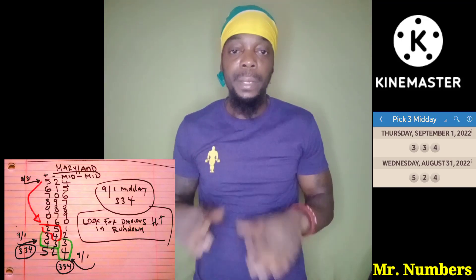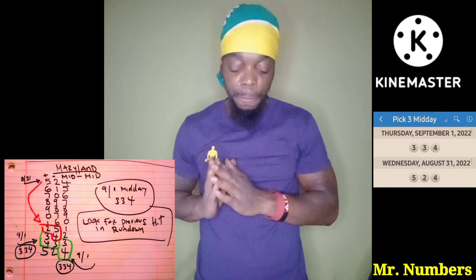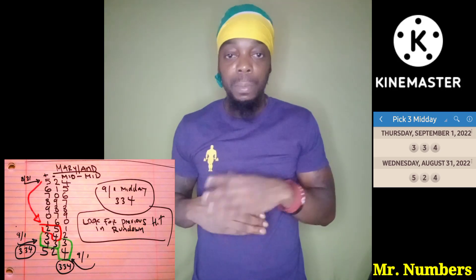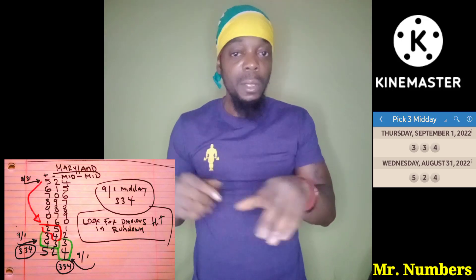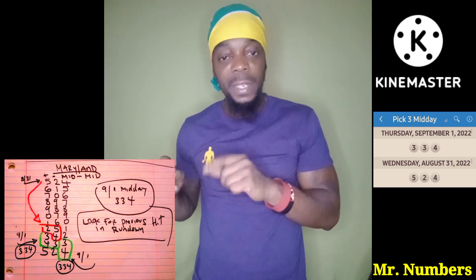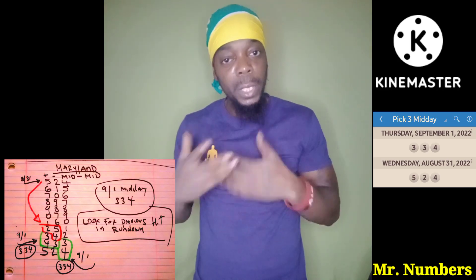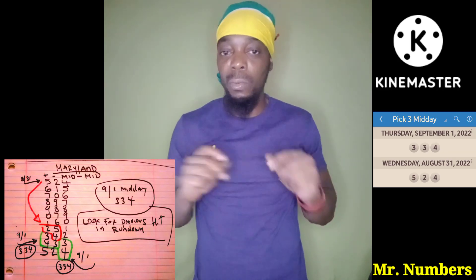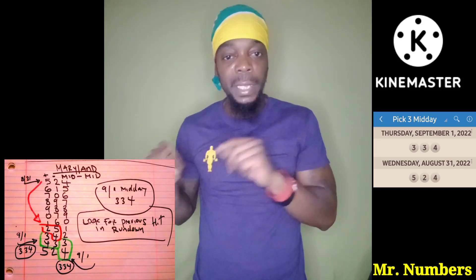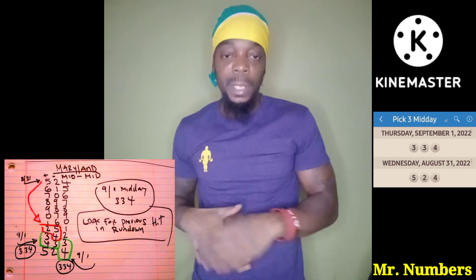If you're in Maryland, I advise you to do this today. Everybody else, do this too — do a rundown plus-minus-plus, look for your previous number in the rundown, see if the previous number is connected to the number that came out. Do a little backtracking. See what days this works on, does it work on a specific day, does it work only for midday to midday. Do your homework and figure this out.